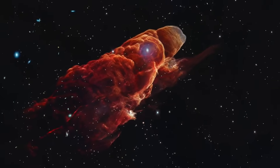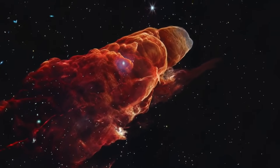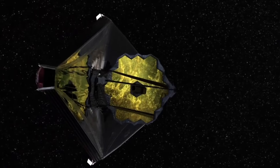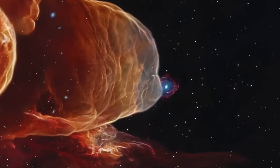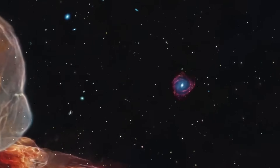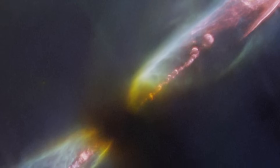Returning to that extraordinary Webb image of Herbig-Haro 49-50 — the Cosmic Tornado — what had appeared in Spitzer's lower-resolution imagery as a mysterious blob at the tip of a conical outflow was revealed by Webb to be an entirely separate object: a background spiral galaxy completely unrelated to the jet, yet positioned in perfect alignment. This chance cosmic overlapping not only solved a long-standing puzzle, but demonstrated how easily background objects can be misinterpreted as features of the jets themselves, forcing a re-evaluation of other similar observations.